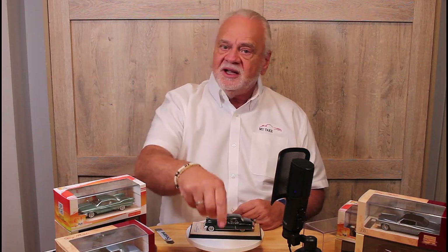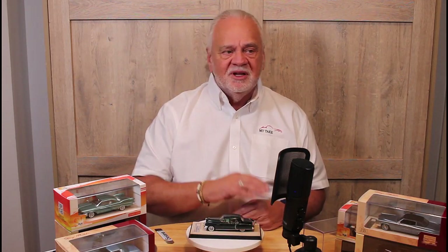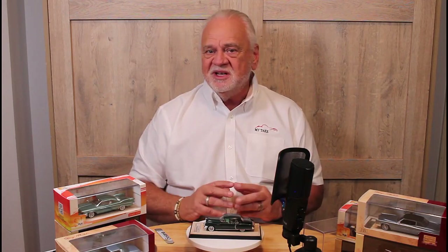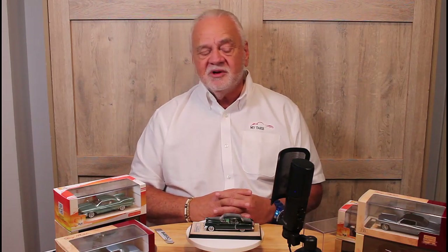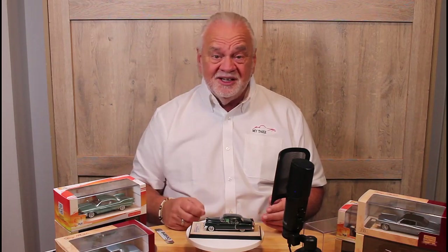So that's the Stamp 1949 Cadillac Fleetwood 60 Special sedan in Cypress Green — this is My Take. Thanks for tuning in. If you liked the video, please give me a thumbs up — I'd love to hear your comments. I'm loving the interchange with the folks watching the channel, and I'd love to have you as a subscriber. There are a lot of models here and a lot coming down the pipe, so keep your eyes open. Thanks for tuning in.